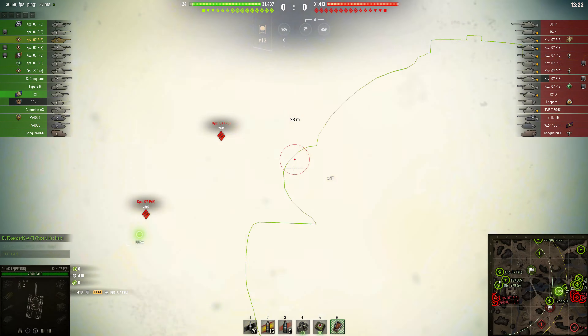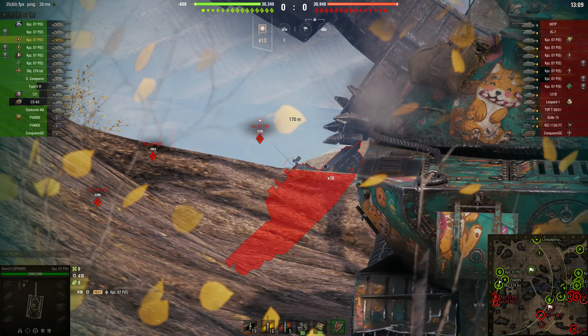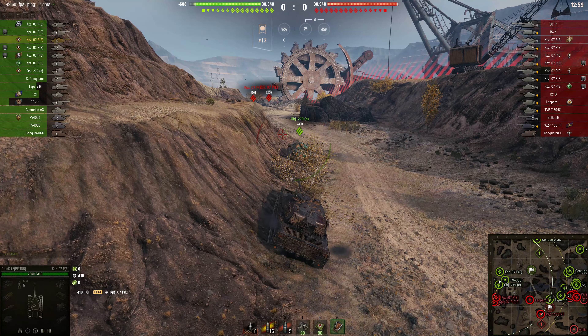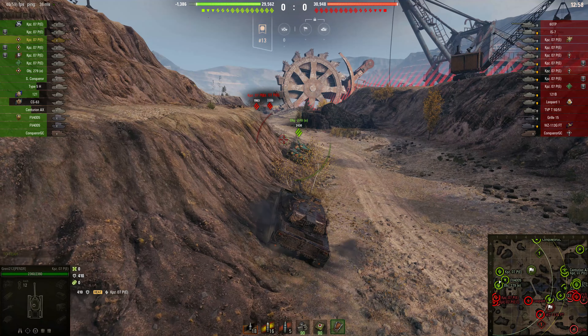Looking at the battle, it looks like Cannon Panzers are everywhere. The enemy team have about seven of them and Granny's team have about four — not sure whether that's fair or not. Granny's been hit with a heat round — bounce, 410 damage, which isn't bad.